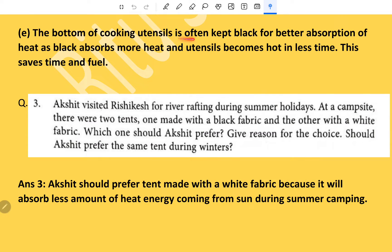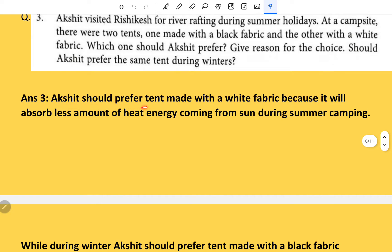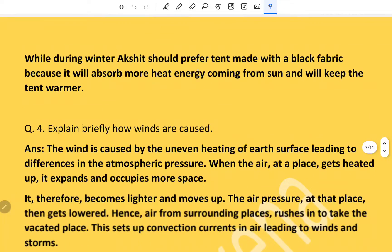The bottom of cooking utensils is often kept black for better absorption of heat, as black absorbs more heat and the utensil becomes hot in less time, saving time and fuel. Akshit should prefer a tent made with white fabric during summer because it will absorb less heat energy from the sun. During winter, Akshit should prefer a tent made with black fabric because it will absorb more heat energy and keep the tent warmer.